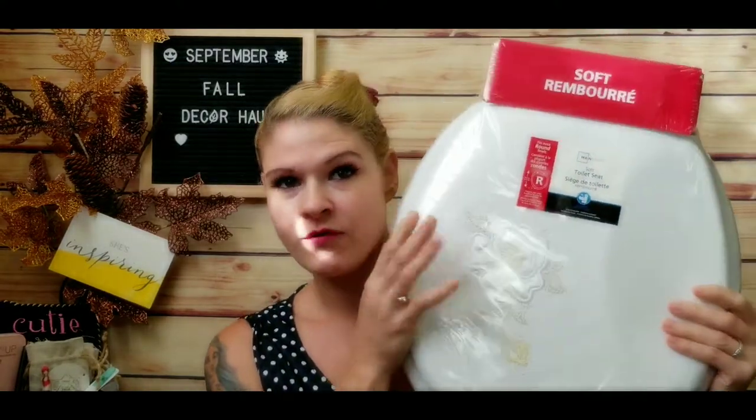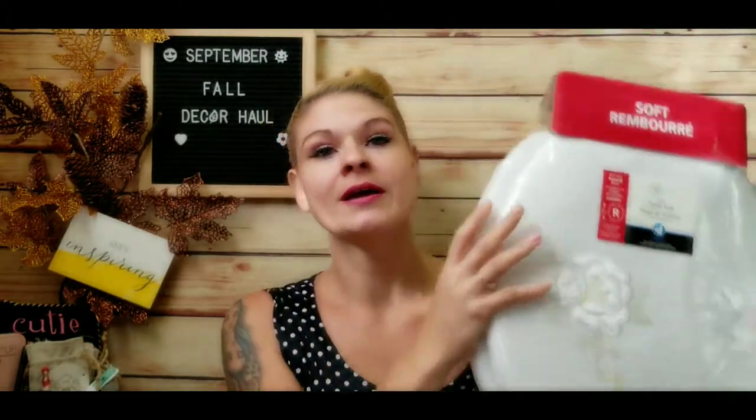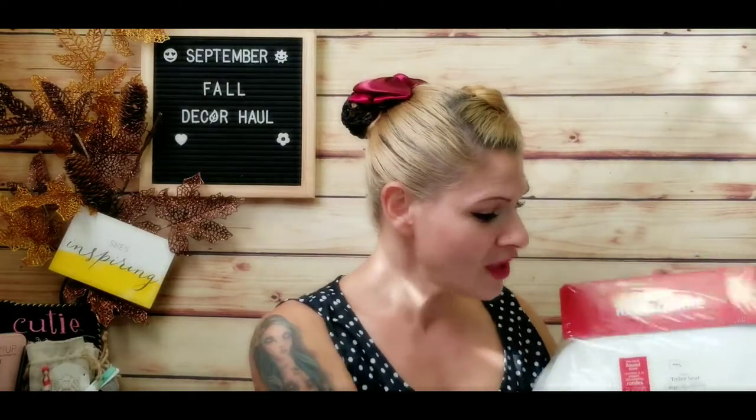I also like to change out our toilet seats — this isn't your typical fall decor but this is a soft toilet seat from Walmart, under $20. It's got a beautiful embroidered flower on top and a soft cushion. The boys in my house prefer the soft cushion; my son finds that sitting on this seat works better for him. It currently has a blue embroidered tropical fish on it and I'll be swapping it out for this rose one, which looks gorgeous with the gold — really nice for fall.